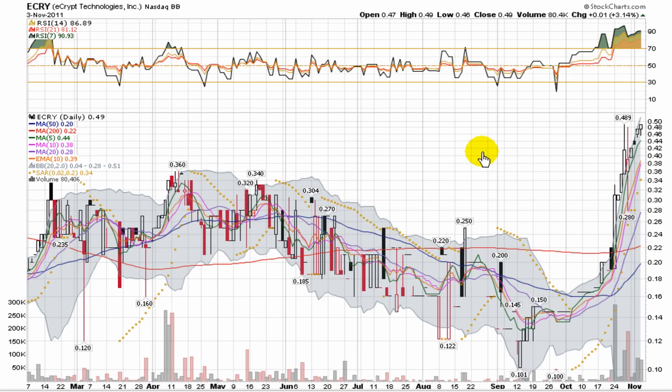This video is our presentation of eCrypt Technologies, Inc. eCrypt is a bolt-and-board stock trading under ticker E-C-R-Y. We thought we'd take a look at a stock that's been on a massive climb — you can see from out here in September all the way around a dime, up near pushing 50 cents. It closed at 49 cents yesterday.